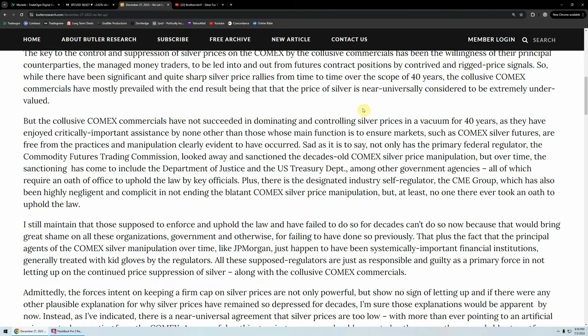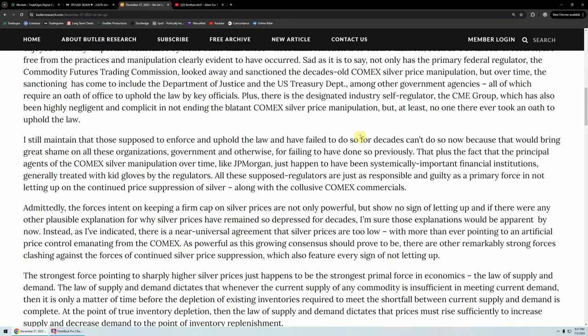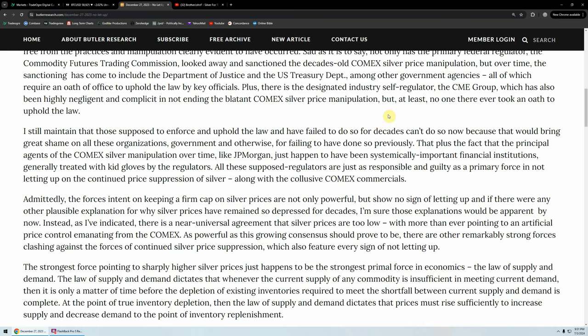The collusive COMEX commercials have not succeeded in controlling silver prices in a vacuum for 40 years — they've enjoyed critically important assistance from those whose main function is to ensure markets are free from manipulation. Sad as it is to say, not only has the primary federal regulator the CFTC looked the other way and sanctioned the decades-old COMEX silver price manipulation, but over time the sanctioning has come to include the DOJ and the Treasury, among other government agencies — all of which require an oath of office. Plus the designed industry self-regulator, the CME Group, has also been highly negligent and complicit.